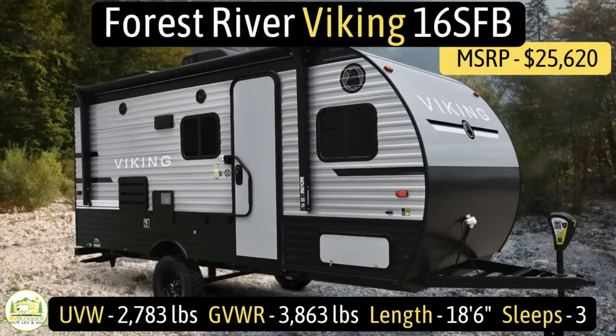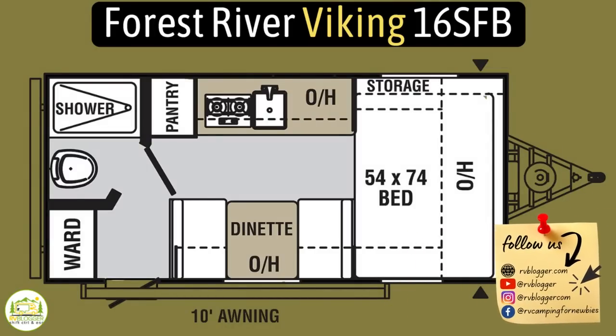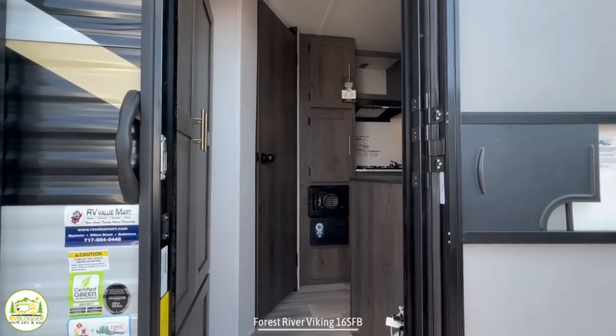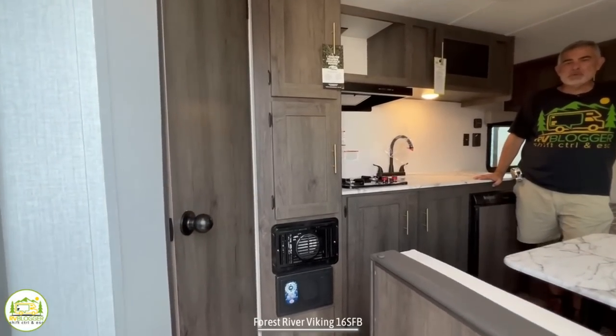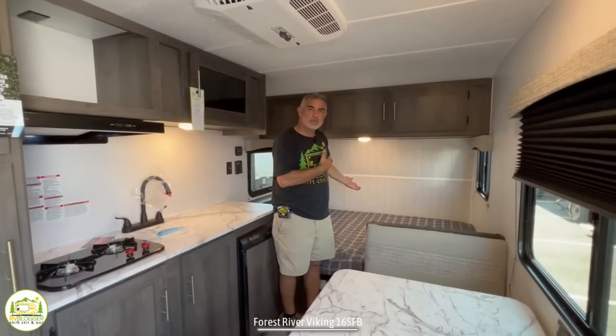This travel trailer is the Forest River Viking model number 16SFB. It has an unloaded vehicle weight of 2,783 pounds, a cargo carry capacity of 1,080 pounds, for an overall gross vehicle weight rating of 3,863 pounds. It measures just 18 feet 6 inches long and can sleep up to three people. When you first walk into this camper, in the back you'll notice a coat closet and bathroom, then it wraps around into the kitchen and dinette area, and the bed is towards the front.